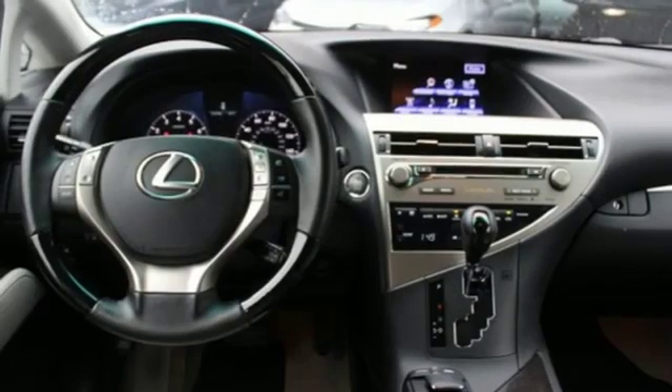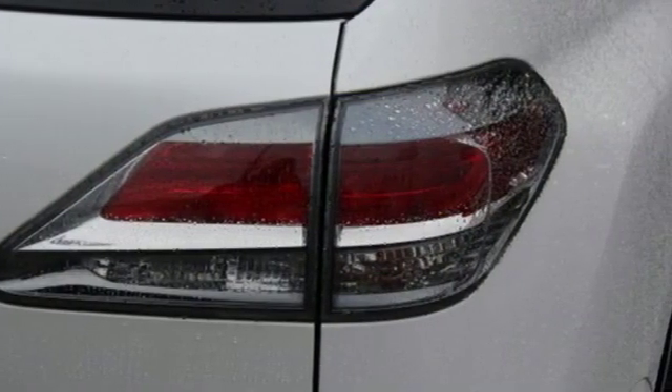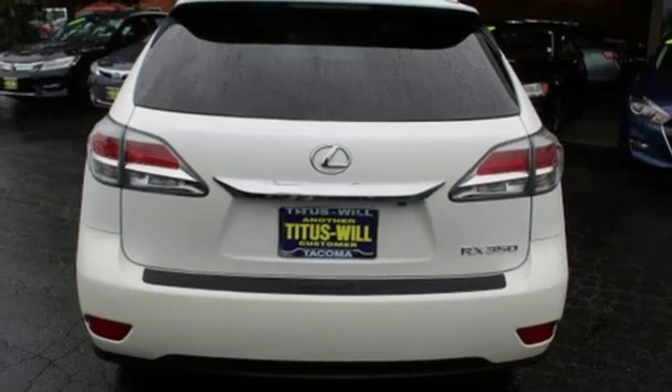Bluetooth wireless audio streaming, power tilt down heated mirrors, dual zone climate control, auto dimming rear view mirror, and auto dimming mirrors.